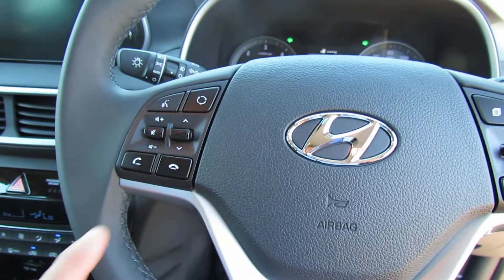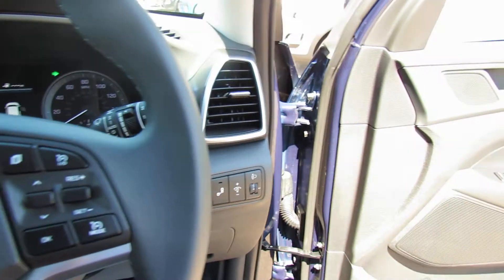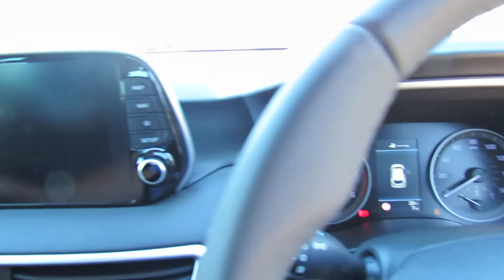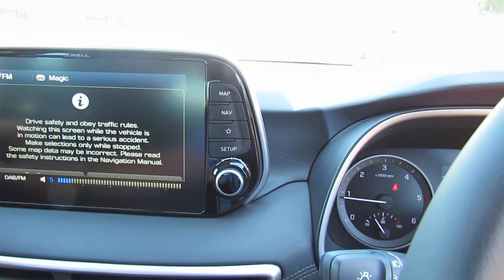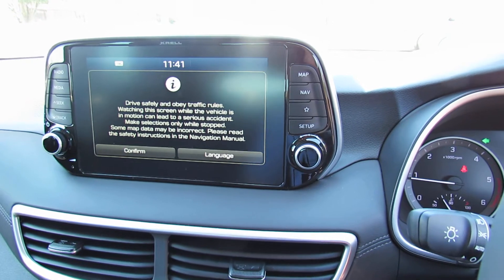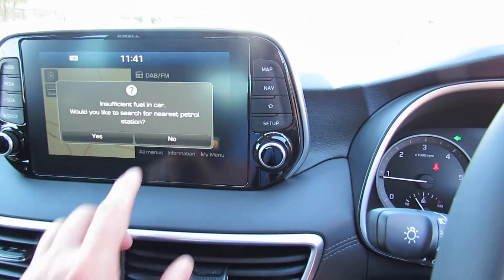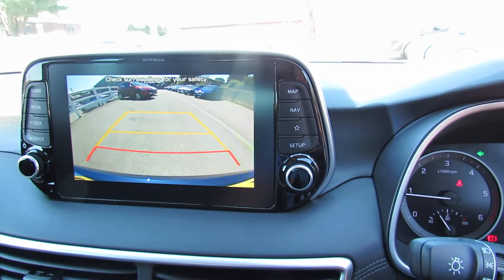On the steering column on the left hand side we've got all your media controls and your Bluetooth, and then on this side we've got your cruise control. Moving into the middle we've got the media centre — that's satellite navigation. You've also got Apple CarPlay and Android Auto, and this is again where your reversing camera comes up.